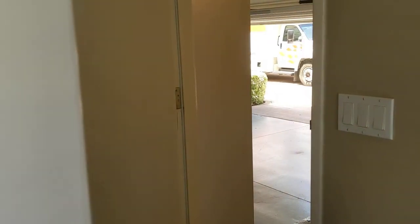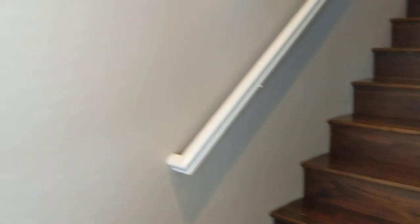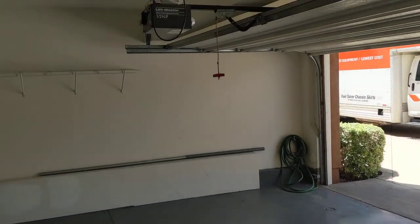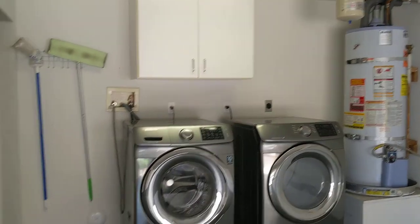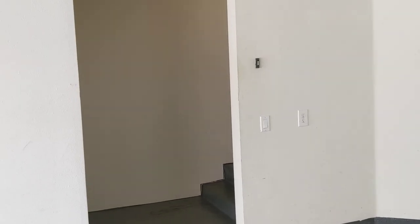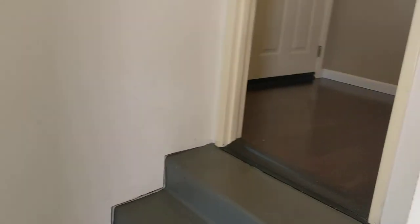This was formerly a model home. At entry, you can see we've got direct access to the two-car garage. Washer and dryer units are included here.